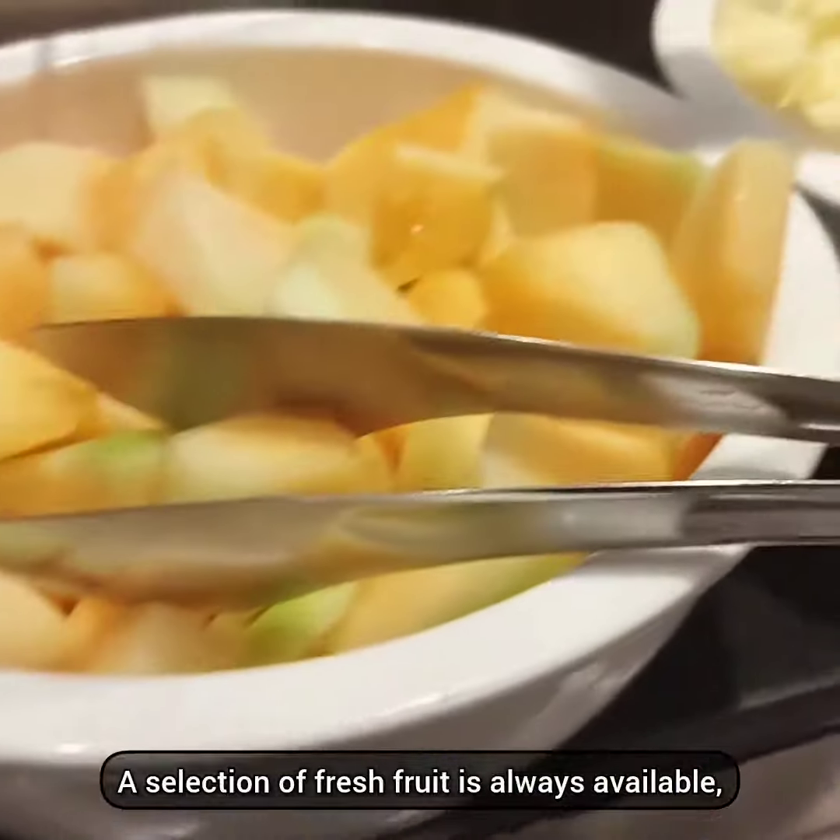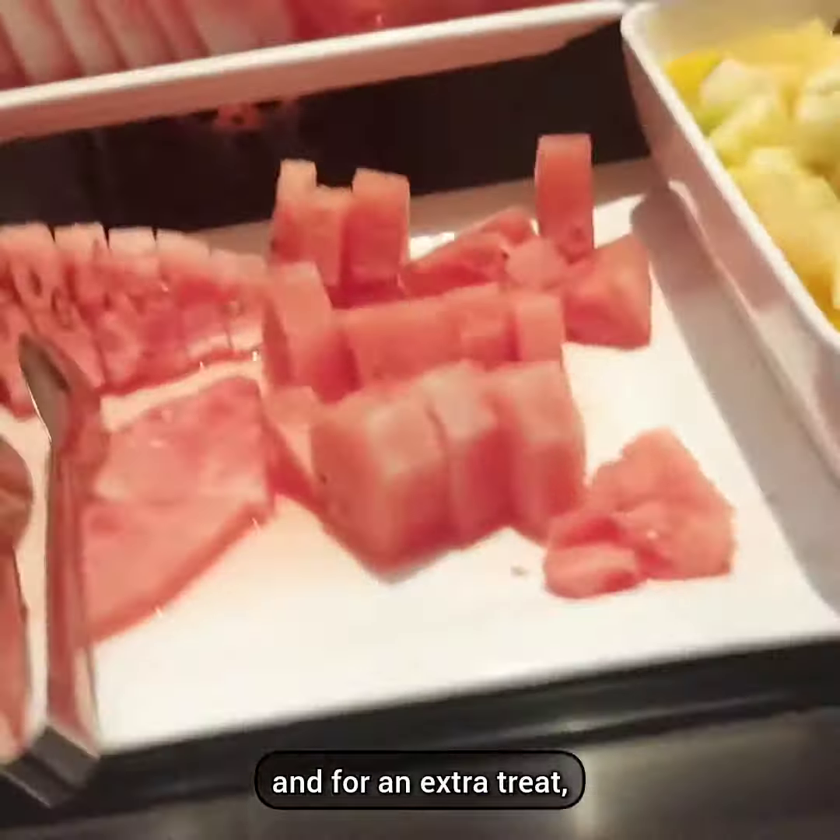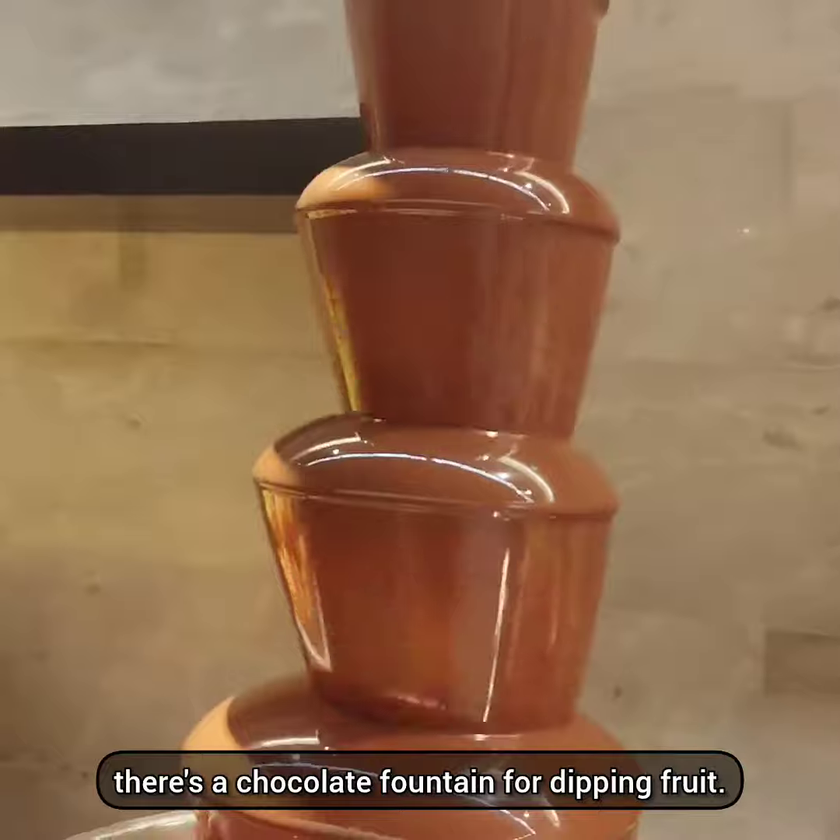A selection of fresh fruit is always available, and for an extra treat, there's a chocolate fountain for dipping fruit.